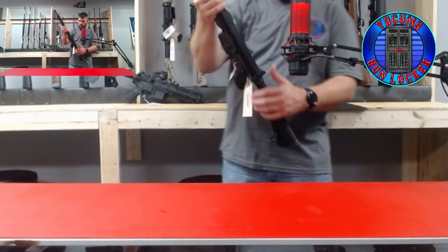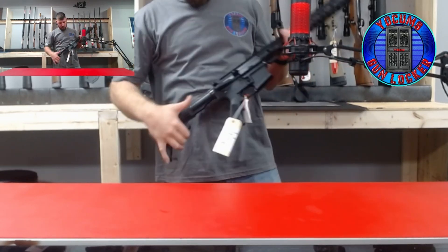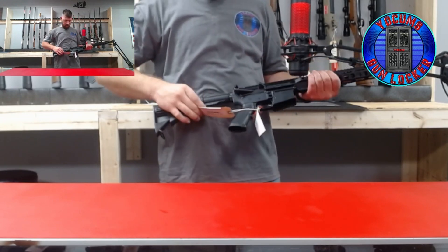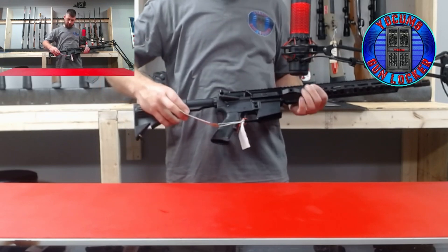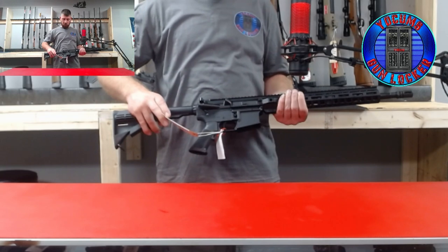When we get into our ARs that we have — this is a PSA 16-inch M4 carbine. We've got the M-Lock rail, which is chambered in 556 or 223.